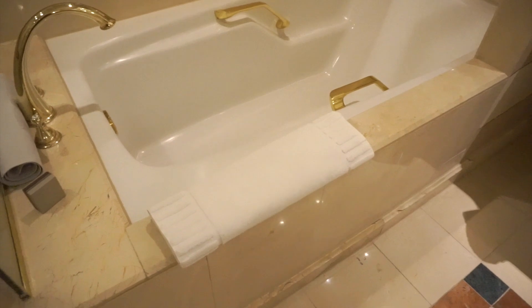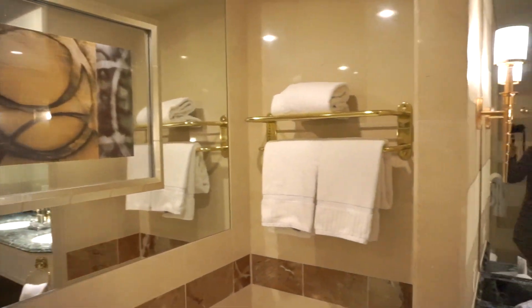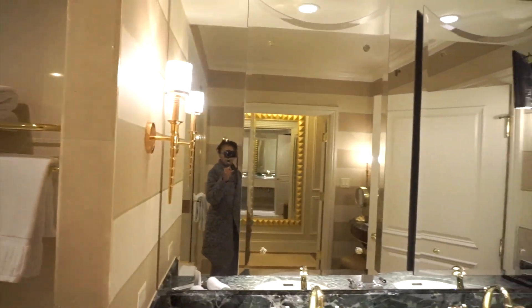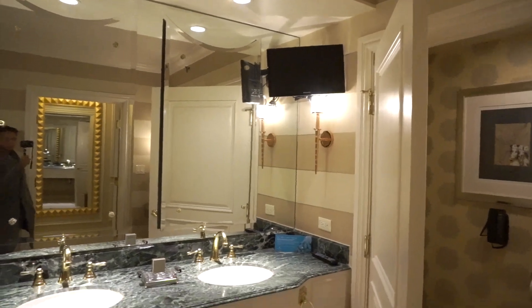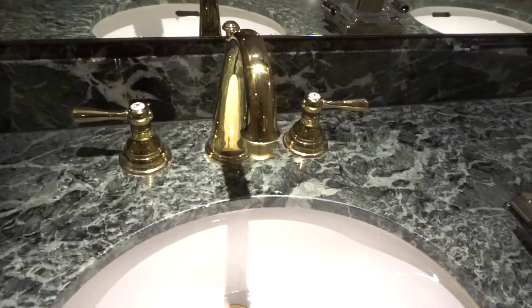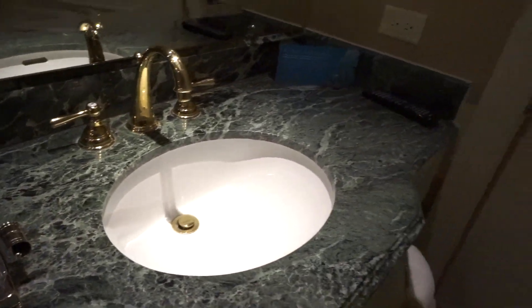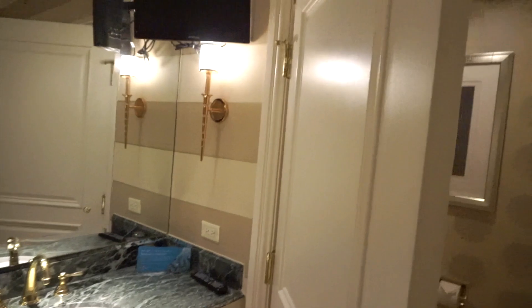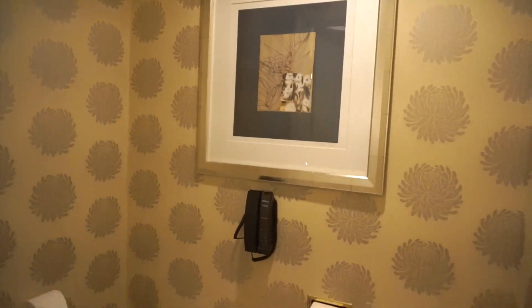Then a nice tub — it's not a jacuzzi tub but it is a nice deep tub. And just got a mirror there, and then you have a big mirror here. I like it. Lots of lighting. The TV is in the bathroom as well. You've got double sinks. I really like this because it has the gold accent there. It's got a big nice door when you come into the bathroom, and that's just what the decoration looks like there, along with the phone.